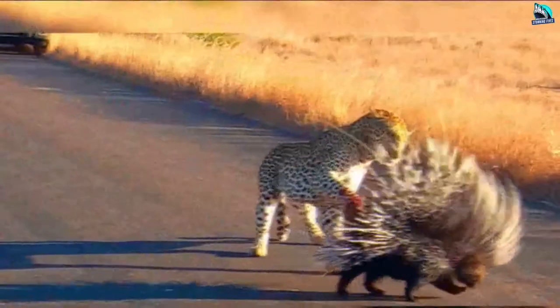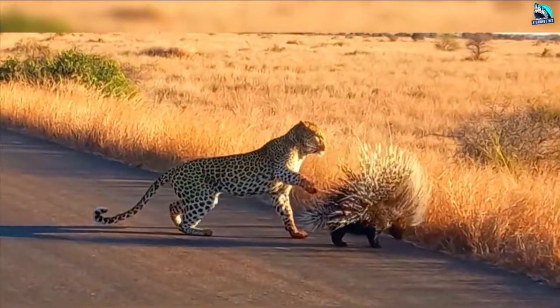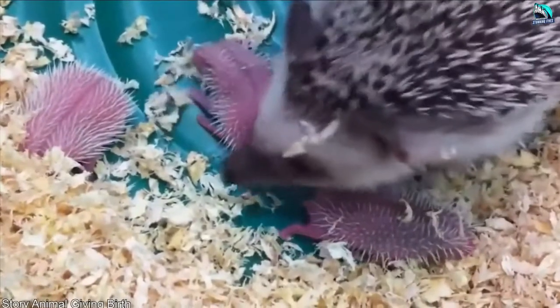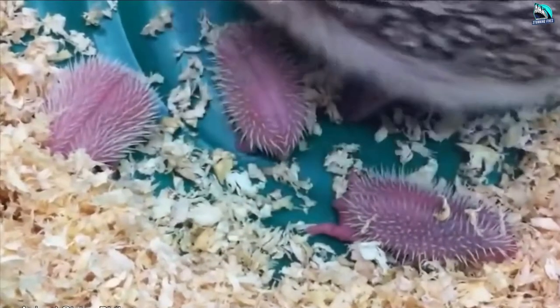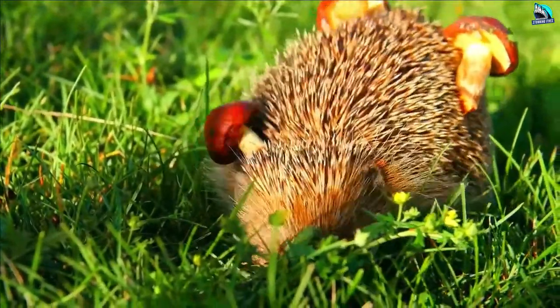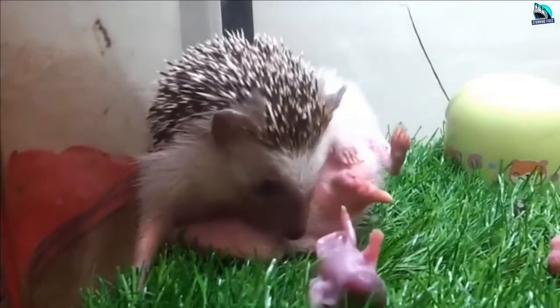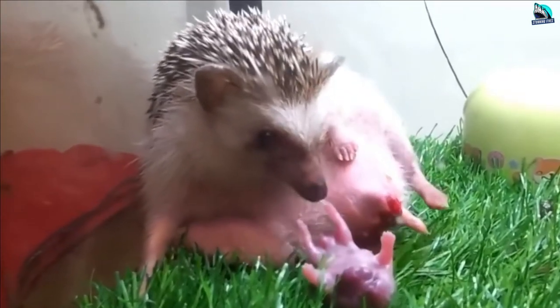Porcupines: We all know that porcupines have nasty spines, but did you know that they are actually born with them? This means they must pass through the birth canal with their quills intact, which can be a nightmare for the mother. The fact that the porcupine spikes don't harden until they're exposed to air is a relief, but it doesn't make it any easier for the mothers.